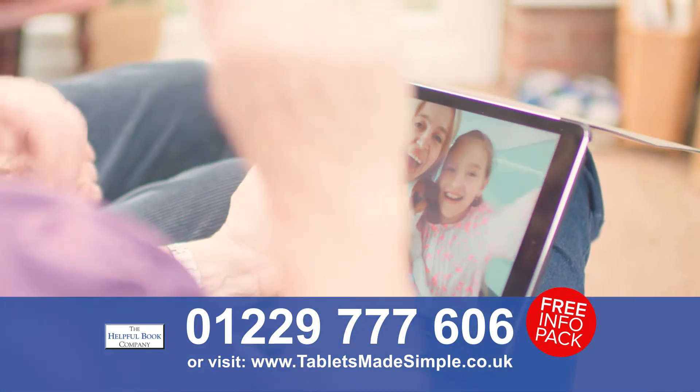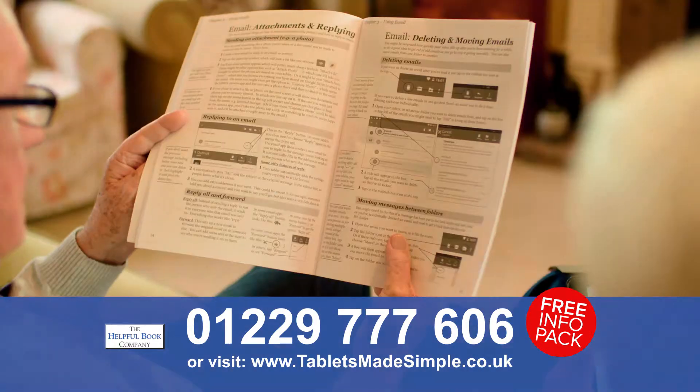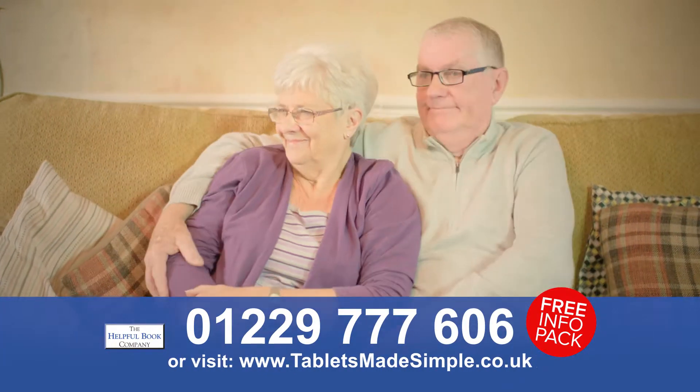Learn to make video calls with family, watch TV, browse the web, send photos and more. Call 01229 777 606 or visit our website for your free no obligation information pack.